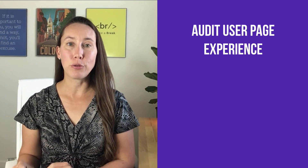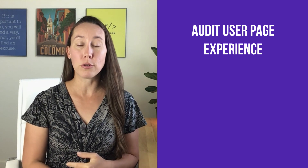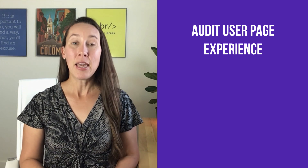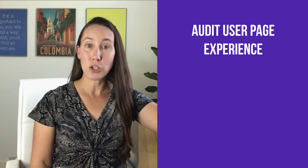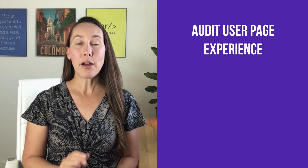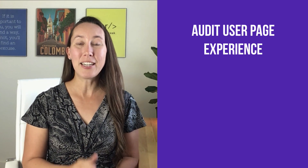Now that you have a better understanding of what the Core Web Vitals update is, let's make sure you have an action plan. The very first thing you want to do is audit your current user page experience using the free tools we discussed — starting with your Google Search Console account. Make sure you have that set up, then go over to Google's PageSpeed Insights tool and audit your website there.